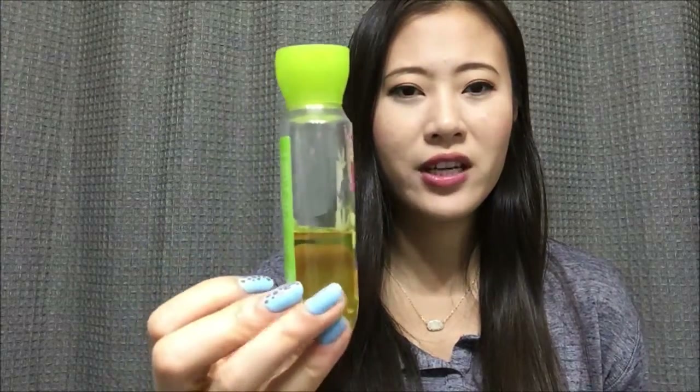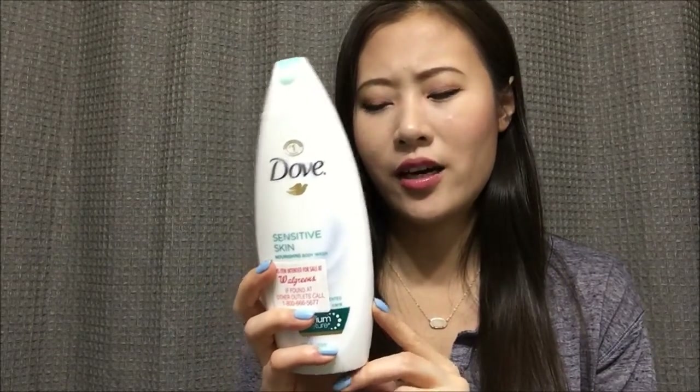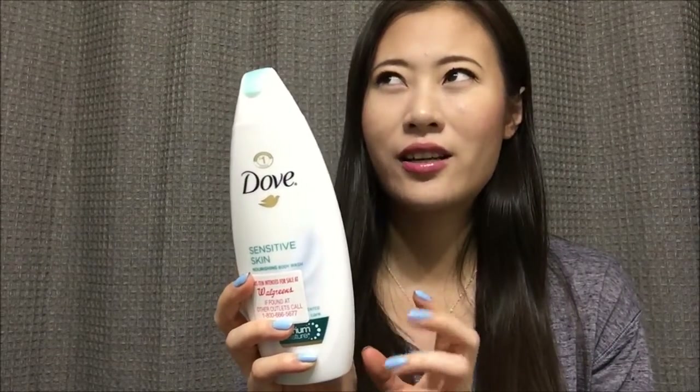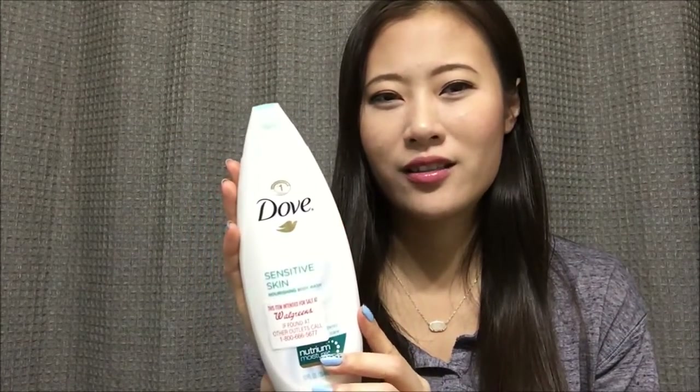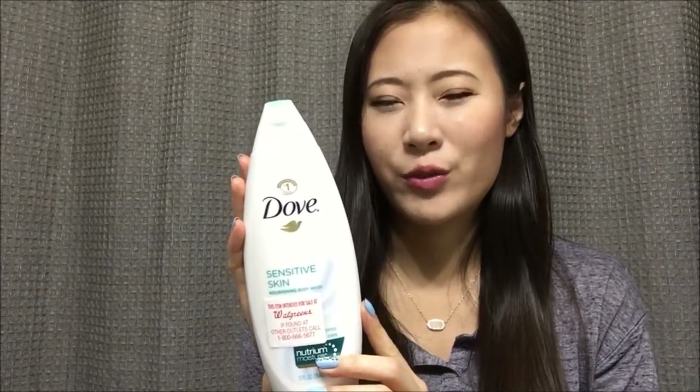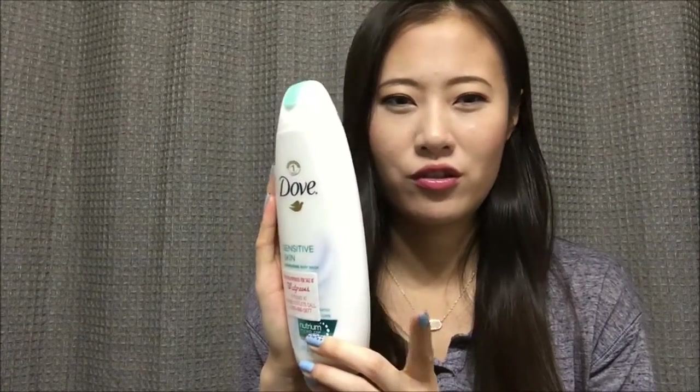I have two shower gels. One is a sample size from Bath and Body Works in the scent Sweet Magnolia — I've used about half already so that won't be a problem, and I like this scent quite a bit. The other is a shower gel from Dove — the Sensitive Skin Nourishing Body Wash. I've used about a third of it. A lot of people like it, and it is gentle, but it doesn't really bubble and I don't think I'll repurchase.